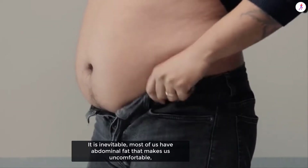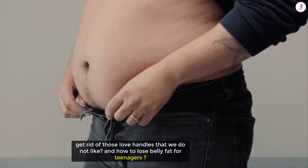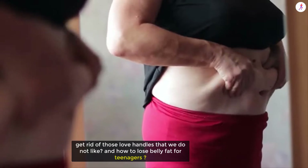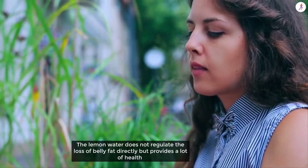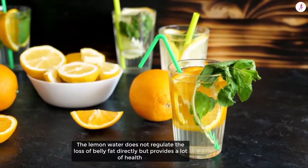It is inevitable — most of us have abdominal fat that makes us uncomfortable. What ways do we have to get rid of those love handles that we don't like? Drink water with lemon to lose belly fat. Lemon water does not regulate the loss of belly fat directly, but it provides a lot of health benefits that can positively impact your body.